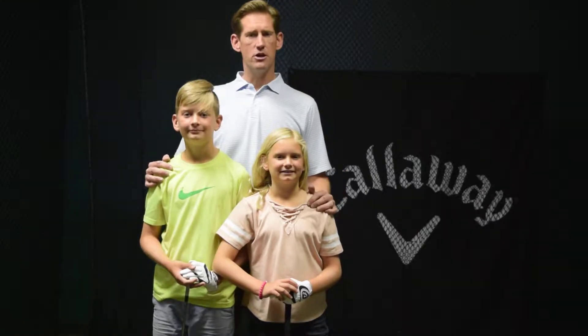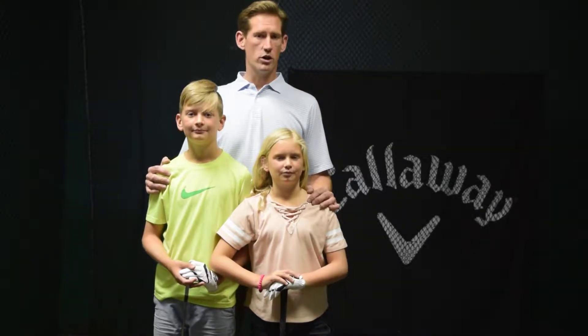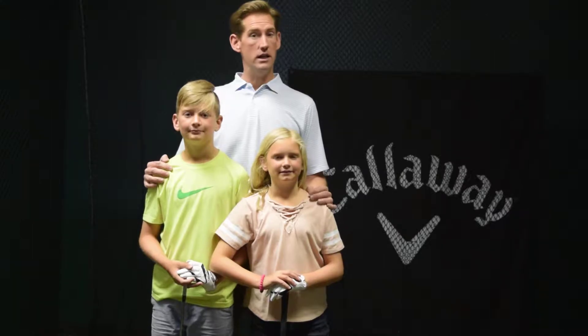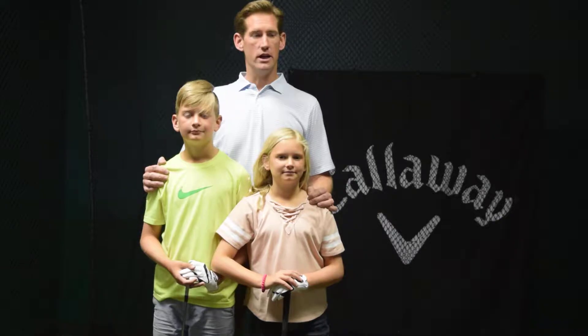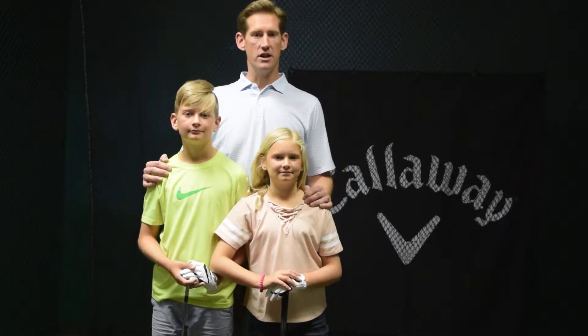We're here today to talk about junior golf because we're going to be running a very special promotion for our local juniors. We're going to offer five 1.5-hour individual lessons for $99 out here at our Sun City West store in our Air Conditioned Teaching and Fitting Studio.